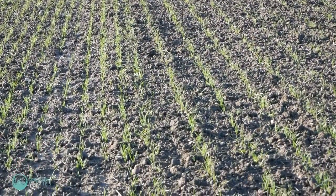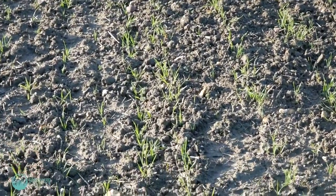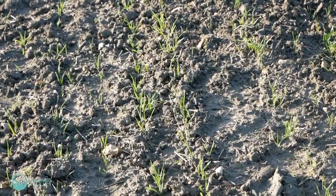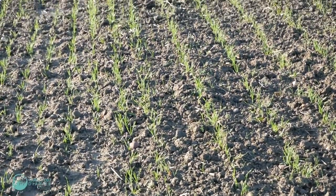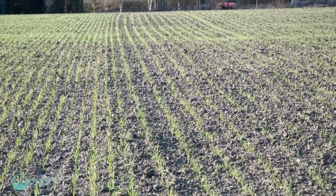We drilled this trial on the 31st of October, and following that the weather has been pretty awful, so we haven't had the opportunity to spray with any pre-emergence herbicides. We'll be purely looking at the impact of crop competition on the black grass, without any pre-emergence herbicide effect.